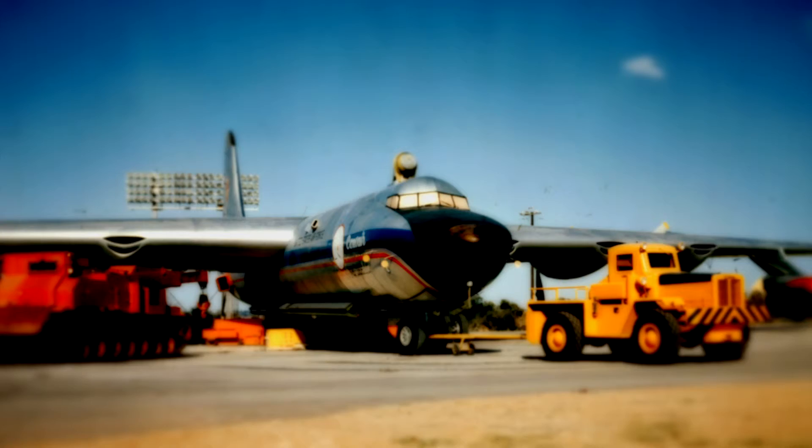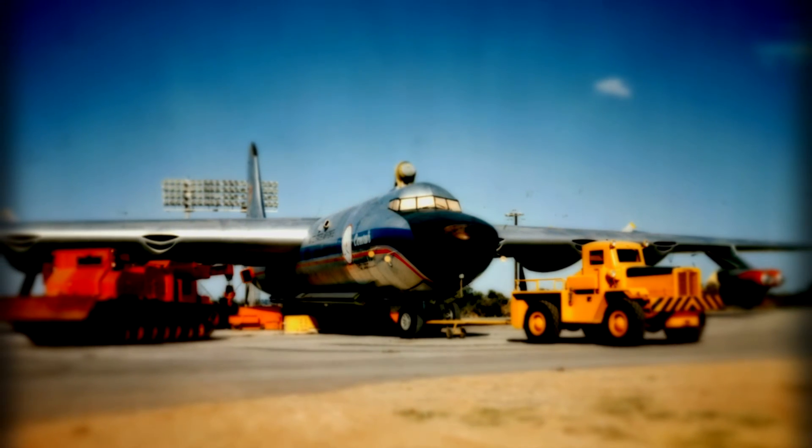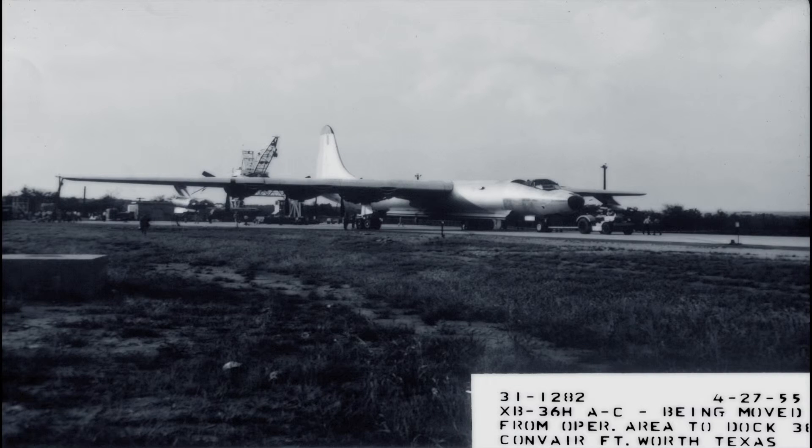An instrumented B-50D also accompanied the aircraft on most flights to gather data. 47 flights were made up to March 1957, although the ASTR reactor was only critical on 21 of them.